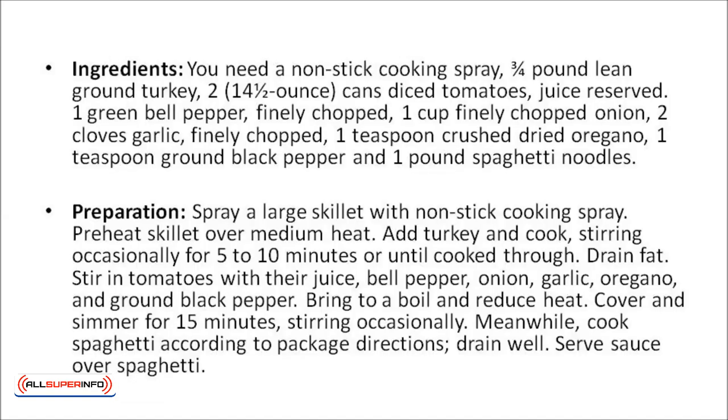Spaghetti with turkey meat sauce. You will need a non-stick cooking spray, three quarter pound of lean ground turkey, two cans of diced tomatoes (about 14 and a half ounces each) with juice reserved, one green bell pepper finely chopped, one cup of finely chopped onion, two cloves of garlic finely chopped, one teaspoon of dried crushed oregano, one teaspoon of ground black pepper, and one pound of spaghetti noodles. Spray a large skillet with non-stick cooking spray and preheat over medium heat. Add the turkey and cook, stirring occasionally, for five to ten minutes until cooked through, then drain the fat. Stir in the tomatoes with their juice, bell pepper, onion, garlic, oregano, and ground black pepper. Bring to a boil, reduce heat, cover, and simmer for 15 minutes, stirring occasionally. Meanwhile, cook the spaghetti according to package directions, then drain well and serve the sauce over the spaghetti.